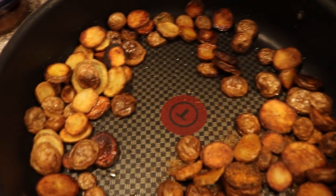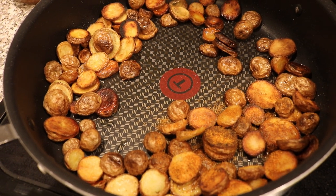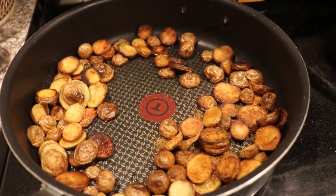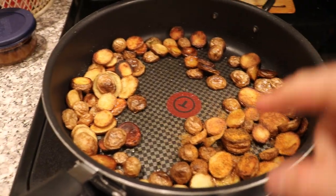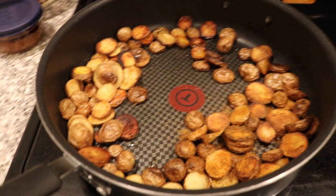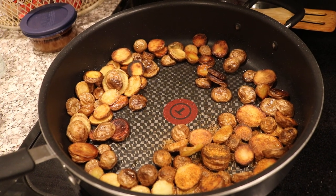I totally recommend you grow this thing. Cook it right — got to get it brown, nice and crispy, get some oil in there. You're going to be in heaven. If you want to see any of the videos we did on planting this and acquiring this, go back — plenty of videos on this. We'll talk to you guys soon. Take care, everyone.